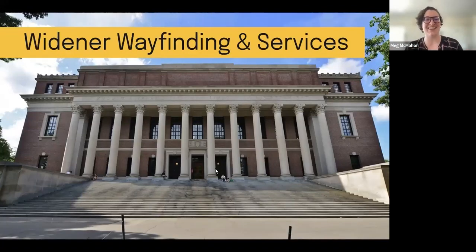So Widener — if you've never seen it before, this is an image of it from the outside looking in. The backside does not look as good as the front side, hence the picture of the front of Widener. You may be wondering about those steps and accessibility. Folks who have mobility issues going upstairs are able to access Widener from behind off of Mass Avenue on the other side. We'll be talking more about accessibility in our findings about this Widener Wayfinding and Service report.